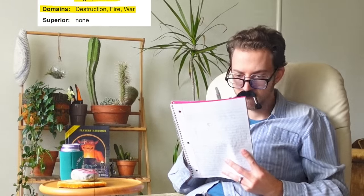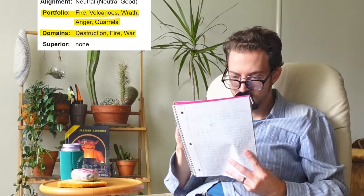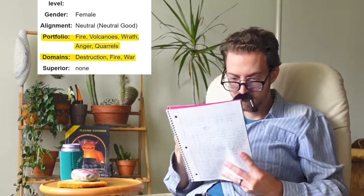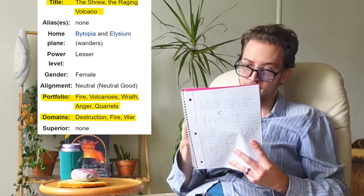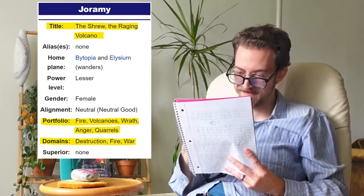Until I googled Jorami. Domains: Destruction, Fire, War. Her portfolio? Fire, Volcanoes, Wrath, Anger, Quarrels. Other titles include The Shrew, The Raging Volcano. Oh my god, Gary — this was either a cry for help, or a really horrible way to immortalize his ex-wife in a fictional universe.